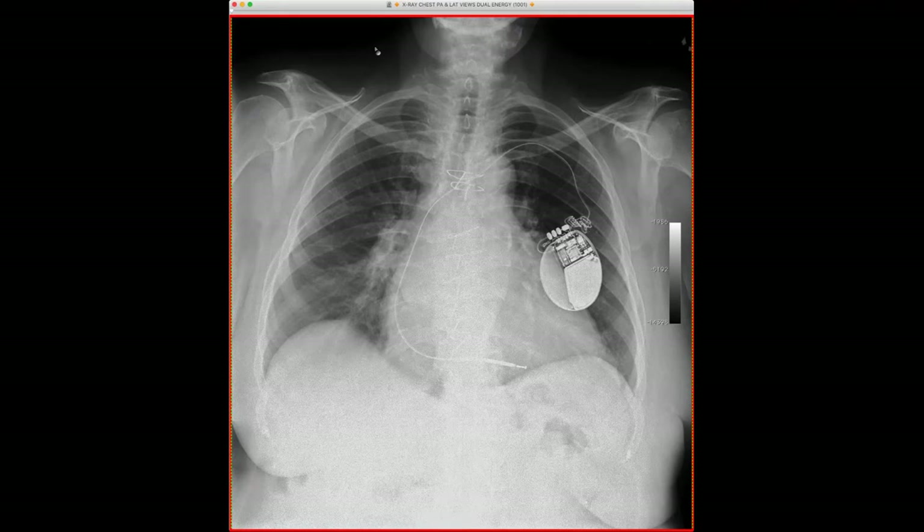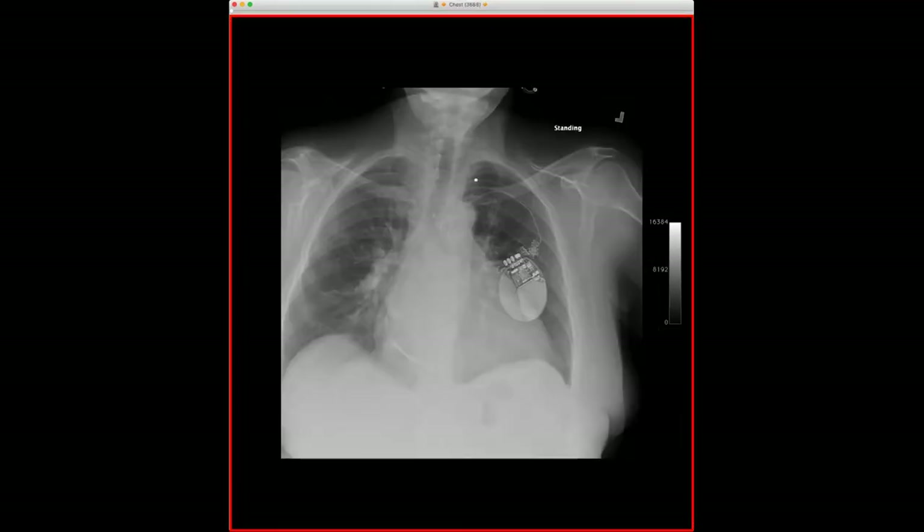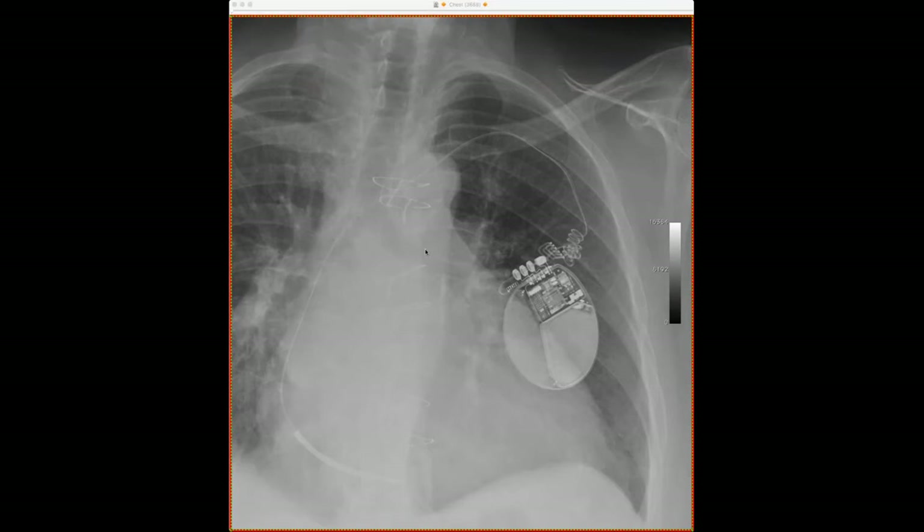On a radiograph from almost a month later, there are even more coils and the tip has now migrated proximal to the tricuspid valve. This is Twiddler syndrome occurring within four months of defibrillator placement. Interestingly, the generator itself had not rotated — but it may be rotating around the vertical axis, with the patient doing full 360-degree rotations, producing the coiling pattern without visible generator rotation.